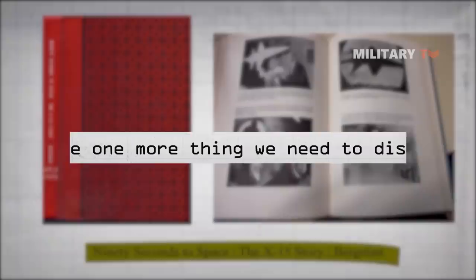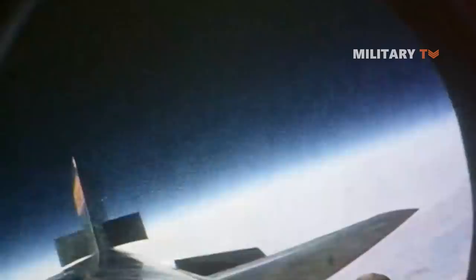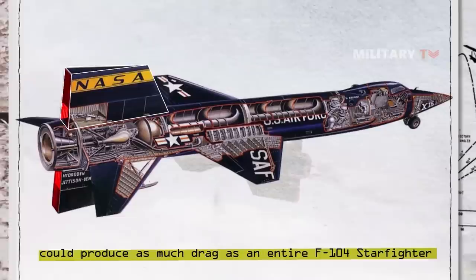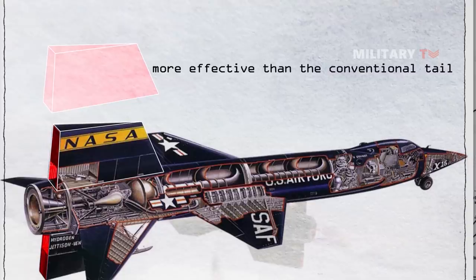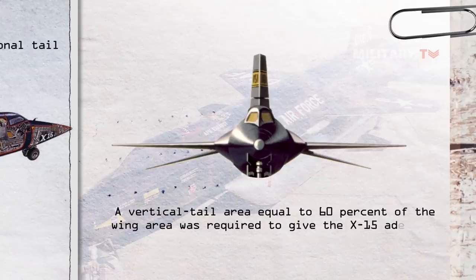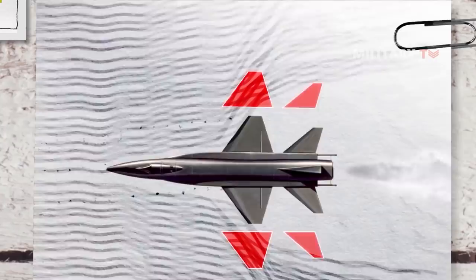Why does the X-15 fly steadily at hypersonic speeds? The answer is because it had a thick wedge tail. This produced a significant amount of base drag at lower speeds — the blunt end at the rear of the X-15 could produce as much drag as an entire F-104 Starfighter. A wedge shape was used because it is more effective than the conventional tail as a stabilizing surface at hypersonic speeds. A vertical tail area equal to 60% of the wing area was required to give the X-15 adequate directional stability. Stability at hypersonic speeds was further aided by side panels that could be extended from the tail to increase overall surface area, and these panels doubled as air brakes.